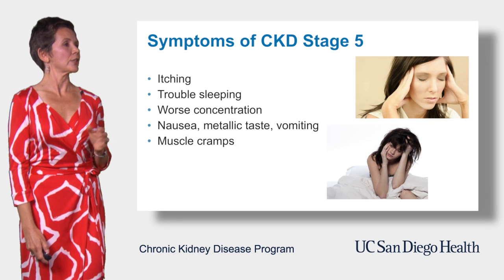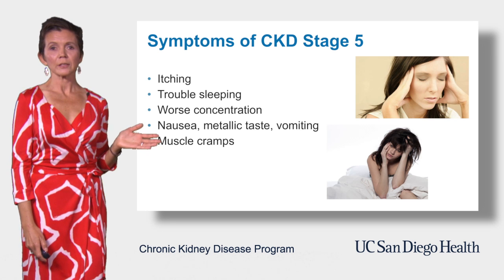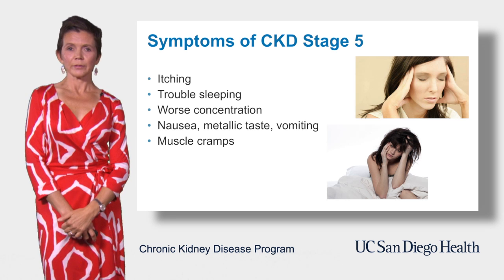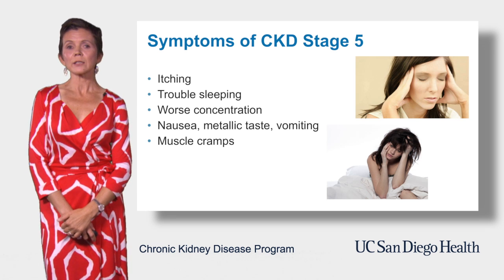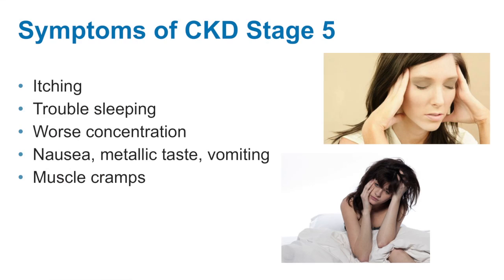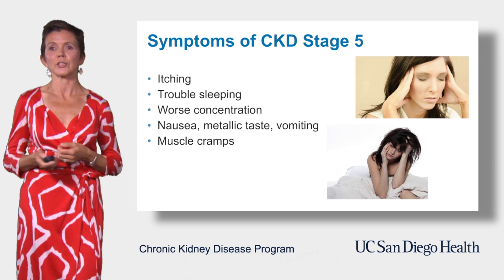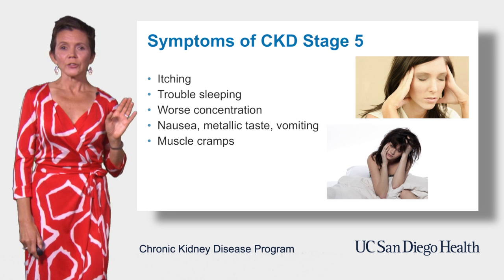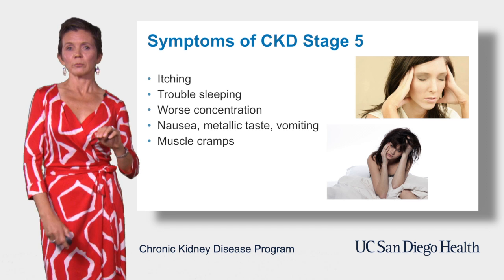We are moving to stage 5 chronic kidney disease — this is the most severe stage, with GFR less than 15. Various patients will experience different amounts of symptoms. There are certainly many people in this stage who continue to work full time and live a pretty much normal life. They ask me, 'Doc, are you sure? I feel just fine.' In general, however, in this stage there are more symptoms than in any other previous stages.